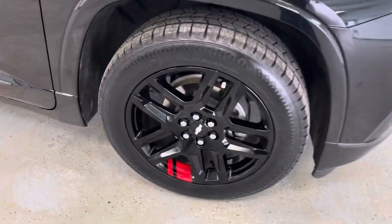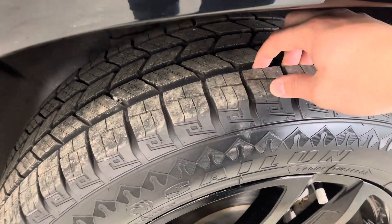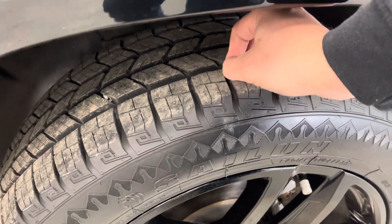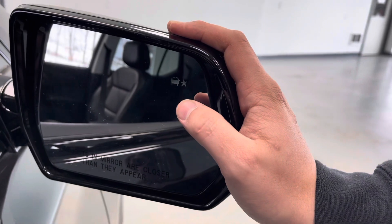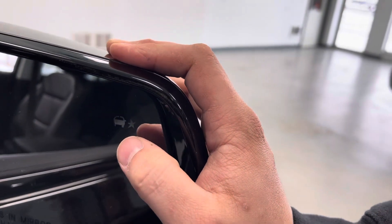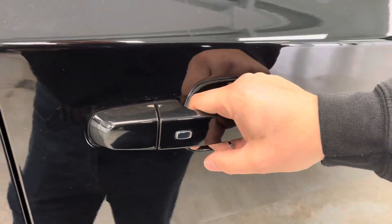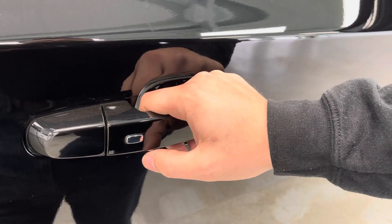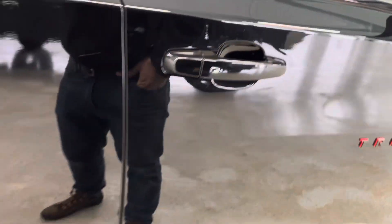Coming around the side, you do have a 20-inch premium wheel mounted up with a brand new Teramax tire — mostly a road tire but with enough tread to help you in the rain and snow. It does have black mirror caps with integrated turn signals on the outside. On the inside, with this higher trim level, you have blind spot monitoring — if there's a car in your blind spot it will light up orange. In addition, if you have the key in your pocket, every single door has a little chrome button on the handle that will unlock the door and re-lock it.